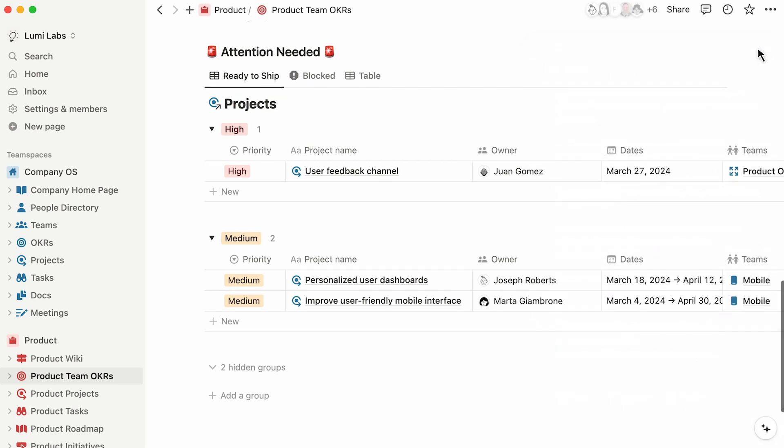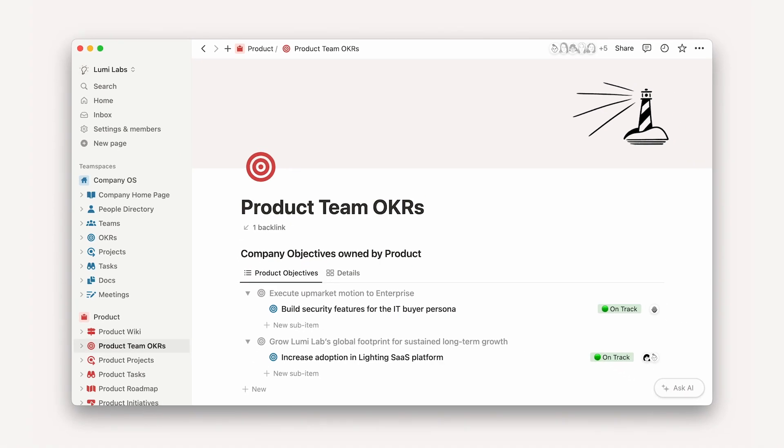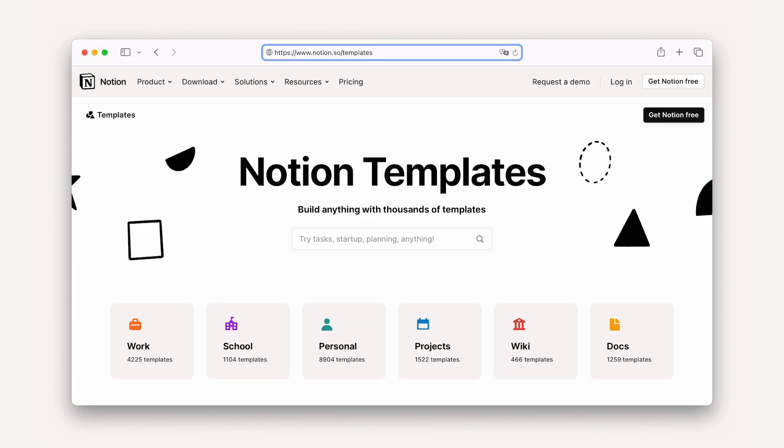Notion's fully connected workspace provides a single source of truth for teams working towards the same goals, together. And if you want an easy place to get started, check out our template gallery for pre-built workflows by Notion, as well as some of the best companies and product teams.